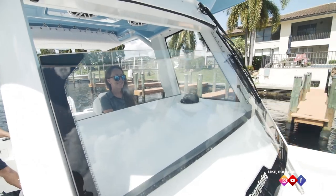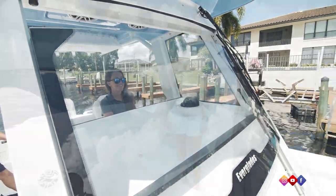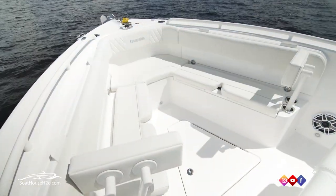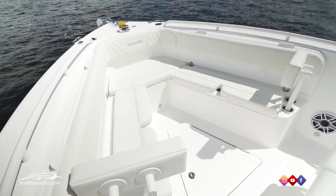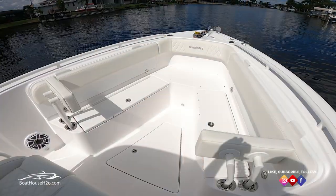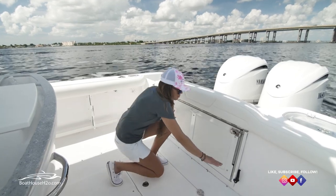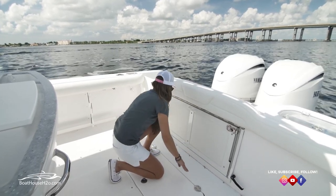And let's not forget Everglades' patent windshield. Moving to the bow of the boat, Everglades provides you a spacious sitting area for all your family. Or if you're an angler, pull up the cushions and there's tons of room to go fishing. Conveniently, Everglades provides full access into the bilge.